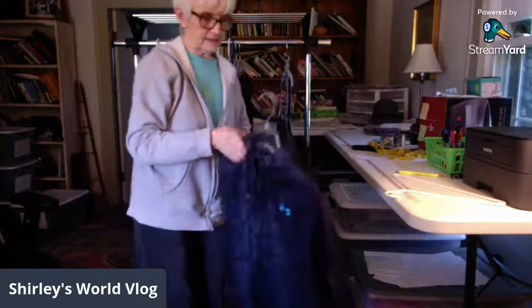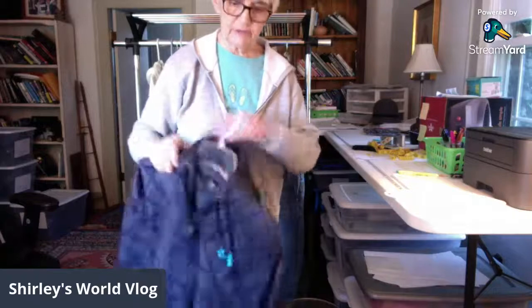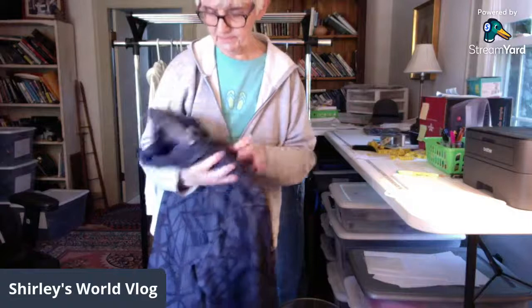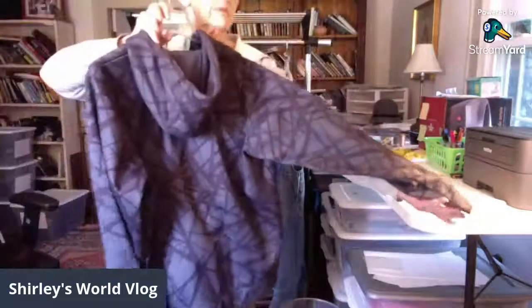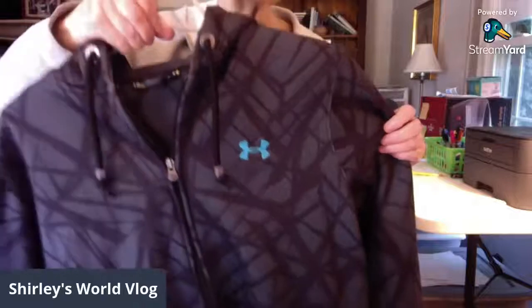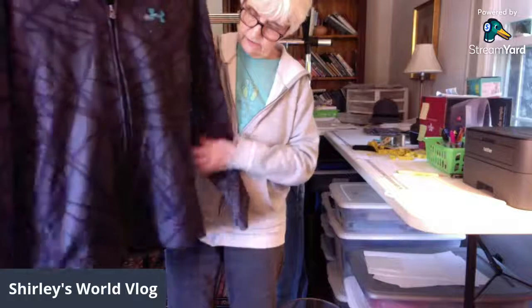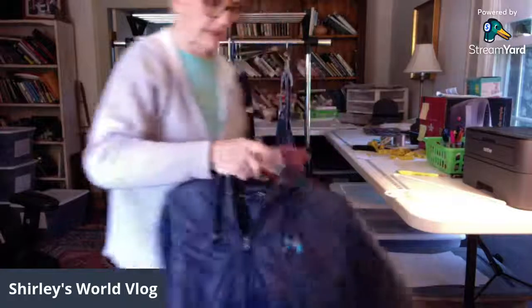This is a pretty heavy Under Armour hoodie jacket, men's large. The sleeves are really long, confirming it's a men's. It's in excellent condition — a really warm feeling jacket with an attached hood.